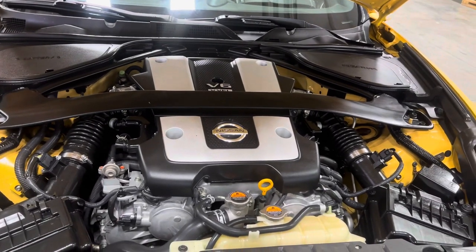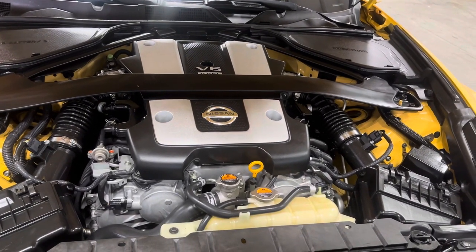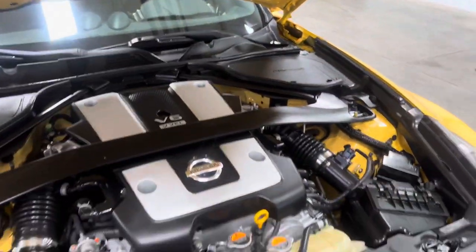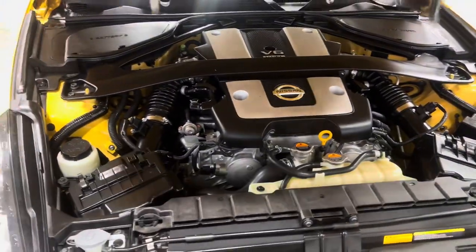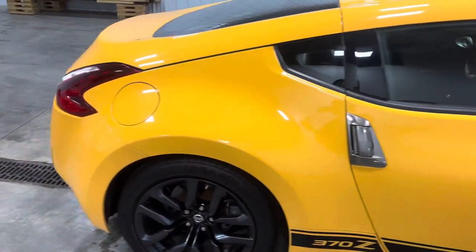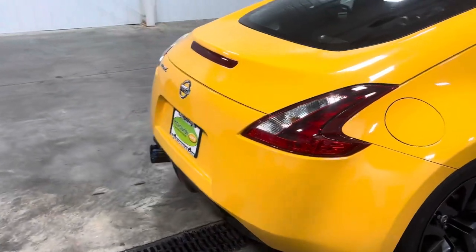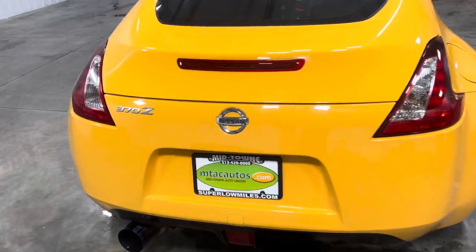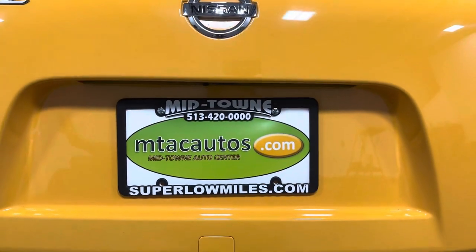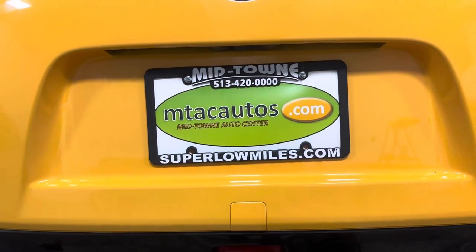Check us out at superlowmiles.com for more info on all of our inventory, more photos, or to get pre-approved. As you can see, the engine bay is nice and clean — someone cleaned it up really good. Thank you guys so much for watching. Call us at 513-420-0000 for any questions, or check us out at superlowmiles.com for all photos and current inventory. Thanks again and see you in the next one.